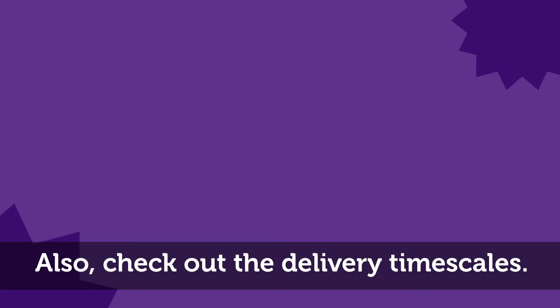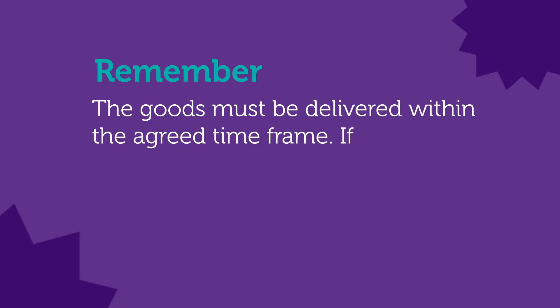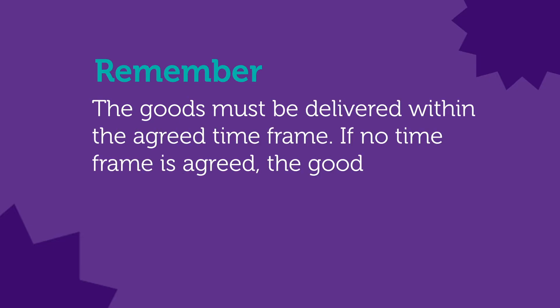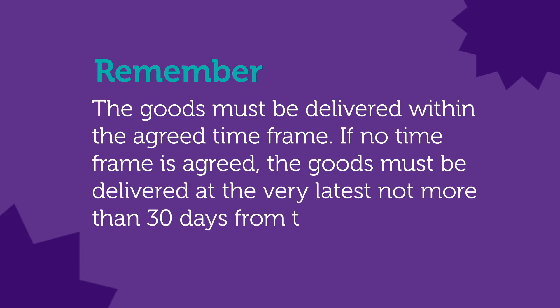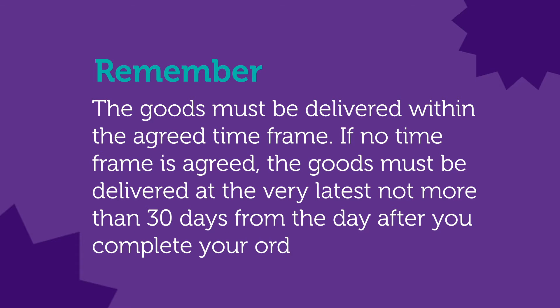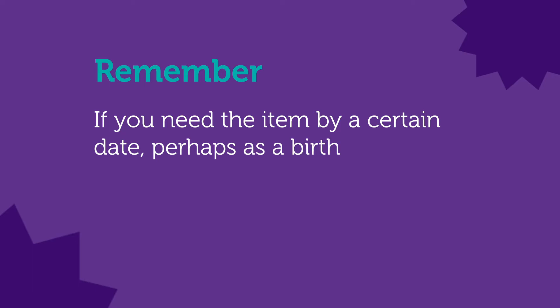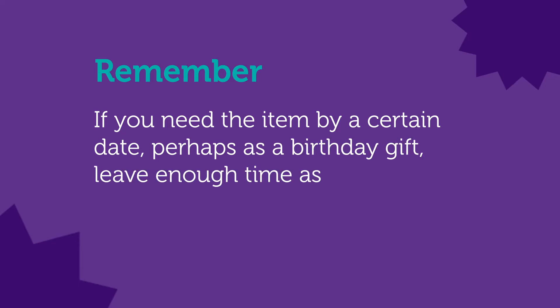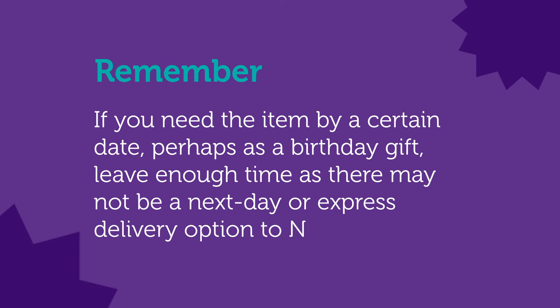Any extra delivery charges to Northern Ireland must also be made clear before you complete the order. Check out the delivery timescales — the goods must be delivered within the agreed time frame. If no time frame is agreed, the goods must be delivered at the very latest no more than 30 days from the day after you complete your order. If you need the item by a certain date, perhaps as a birthday gift, leave enough time as there may not be a next day or express delivery option to Northern Ireland.